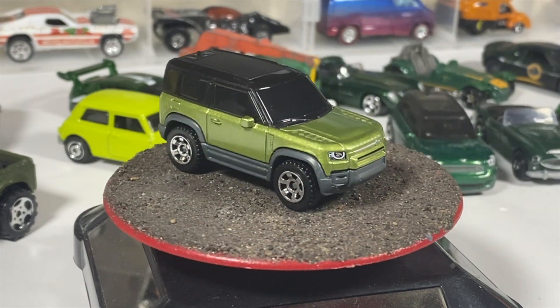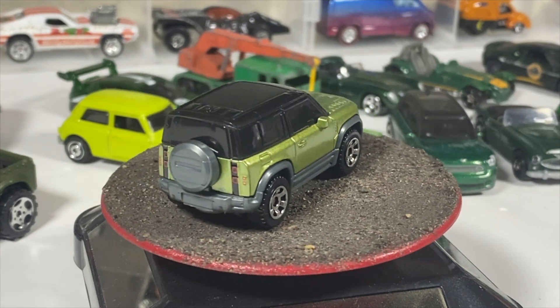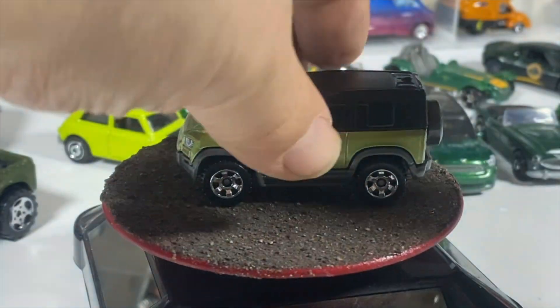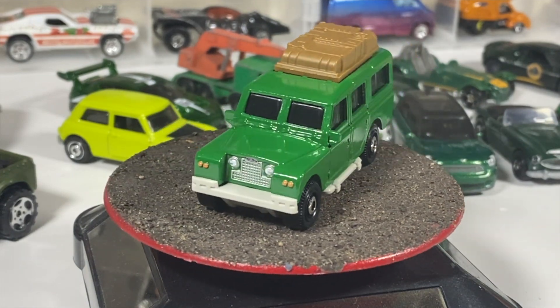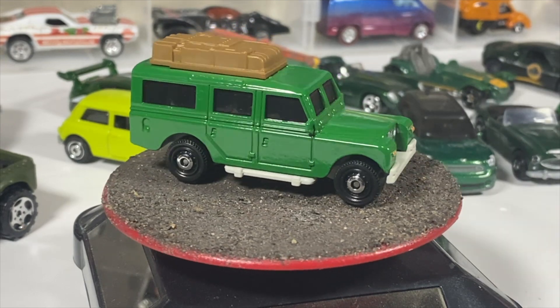And we've got one of the two tops to the 1965 Land Rover Gen 2 Safari. This is the classic reproduction top — I never found the one with a light bar. I have to admit I've probably bought four or five of this one carded because I could never remember which one I needed and didn't put a picture on my phone.